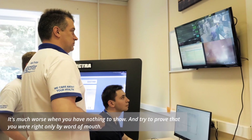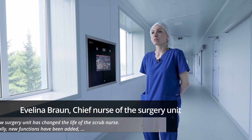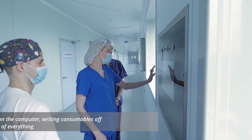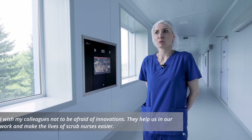The new surgery unit has changed the life of the scrub nurse. New functions have been added, such as working on the computer, writing materials off, keeping records of everything. I wish my colleagues not to be afraid of innovations that help us in our work and make the life of the scrub nurses easier.